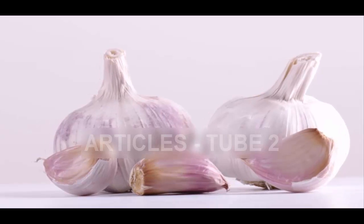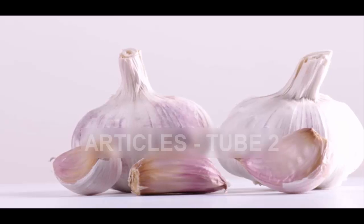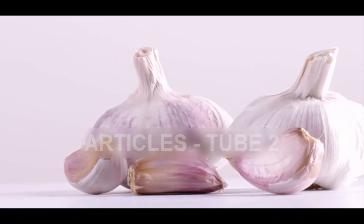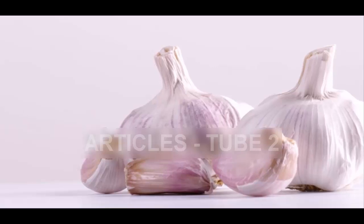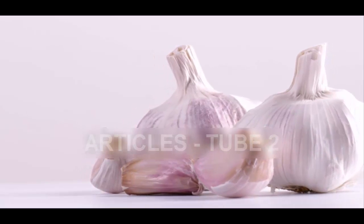Munching on apples, lettuce and mint leaves can help significantly decrease the levels of odiferous compounds in your breath, according to a tiny but compelling experiment by researchers at Ohio State University. Specifically, certain compounds and enzymes in raw apple, raw lettuce and mint leaves react with the chemicals that create garlic breath, neutralizing the odor.